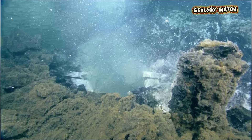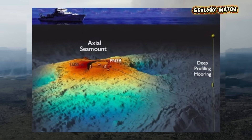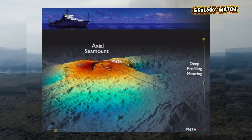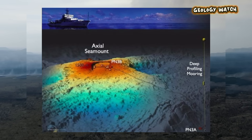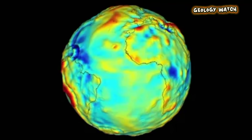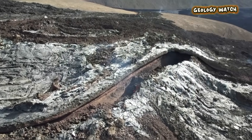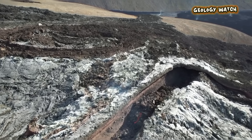As the magma chamber inflates to its breaking point, the surrounding rock begins to crack and groan under immense strain — this is when the earthquakes begin. It starts with a few hundred tremors a day, then thousands. These are not large destructive quakes on their own, but they are the unmistakable signature of magma forcing its way upwards, fracturing the overlying crust, and creating pathways to the surface. To the instruments on the seafloor, this seismic swarm becomes a deafening roar. In the 24 hours leading up to the 2015 eruption, scientists watched as their instruments registered a staggering 10,000 earthquakes.